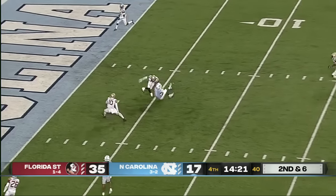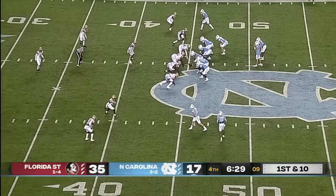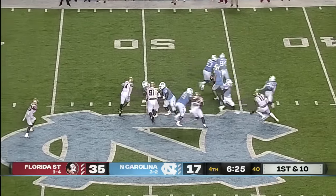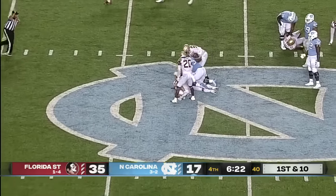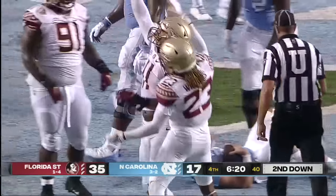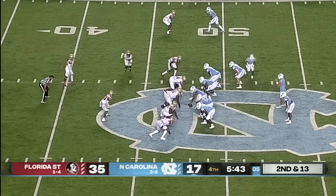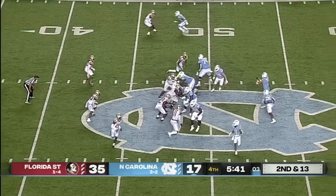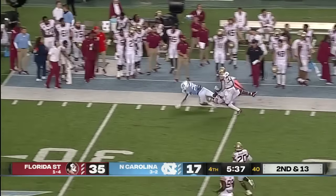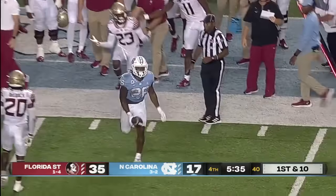Howell steps up in the pocket and throws a strike over the middle. That was a second-and-25 sack that gets erased and gives North Carolina a first down. Howell hit from behind and brought down — there's Jermaine Johnson. They snap it with three on the play clock, DJ Jones with a stiff arm, stays in bounds. Cindy Williams made the stop.